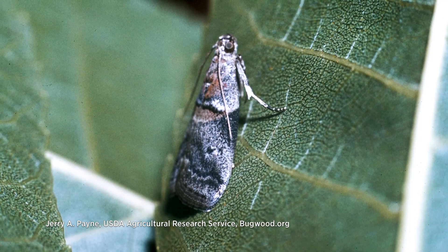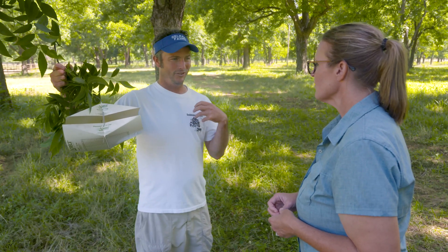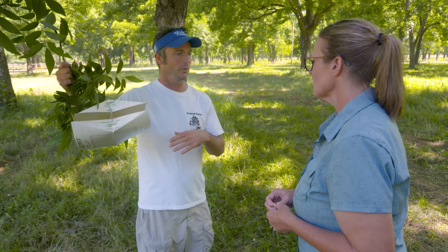I do know what I'm looking for, thankfully. We'll come out and check them, and generally when we really start catching them you might catch 20 or 30 in a day, or you might only catch one or two.